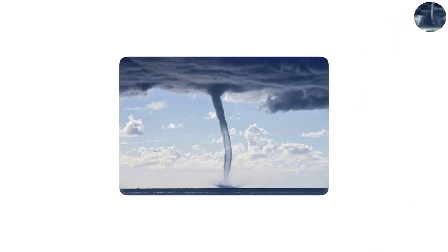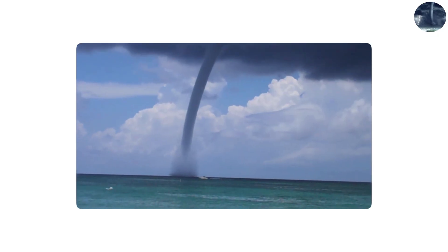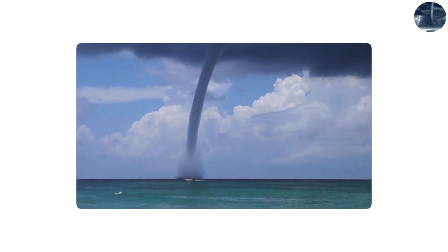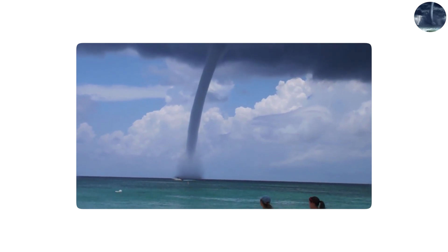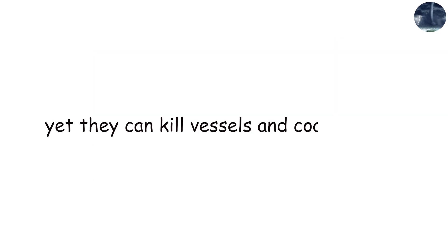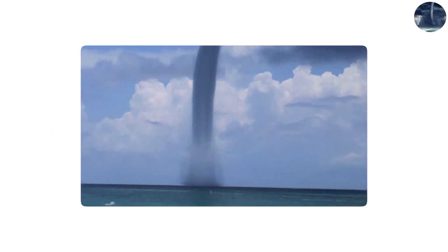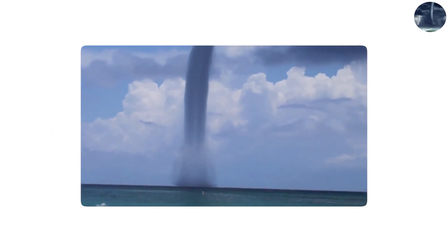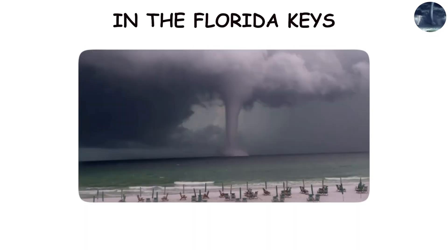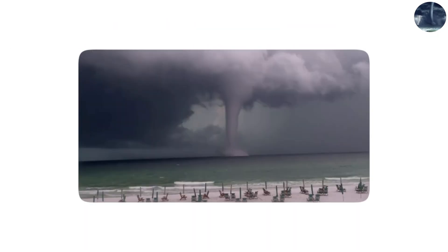Water spouts are tornadoes that spin over water. Rotating air columns absorb water vapor to form ghostly spiraling columns that seem like fantasy movie props. Most water spouts are weaker than land tornadoes, yet they can kill vessels and damage coastal cities. Water spouts can become tornadoes and transport their destructive fury inland in rare situations. In the Florida Keys, tourists often film multiple water spouts forming side by side.